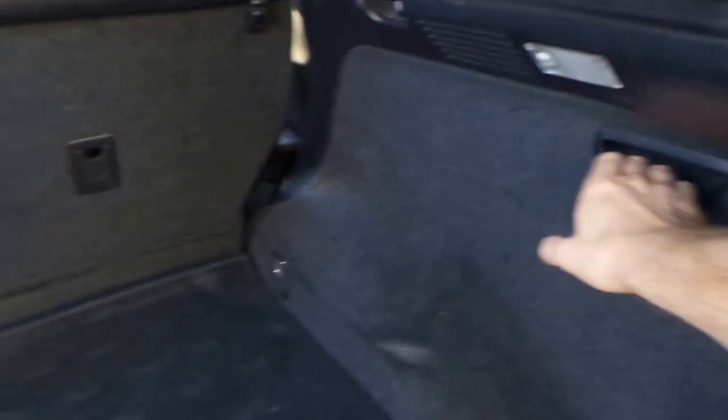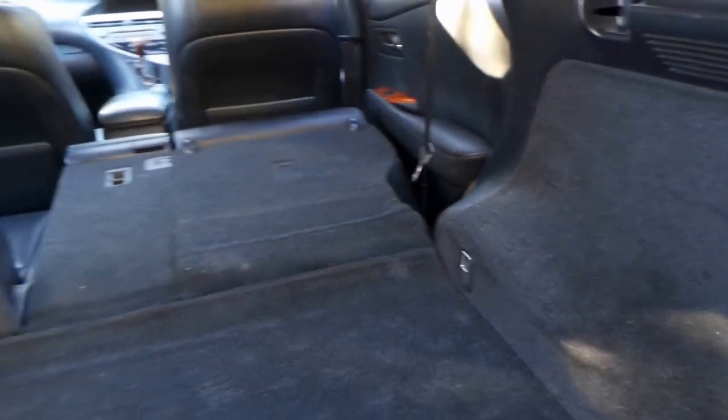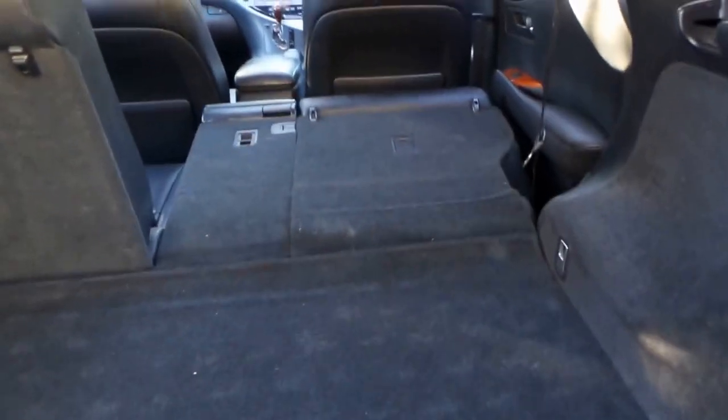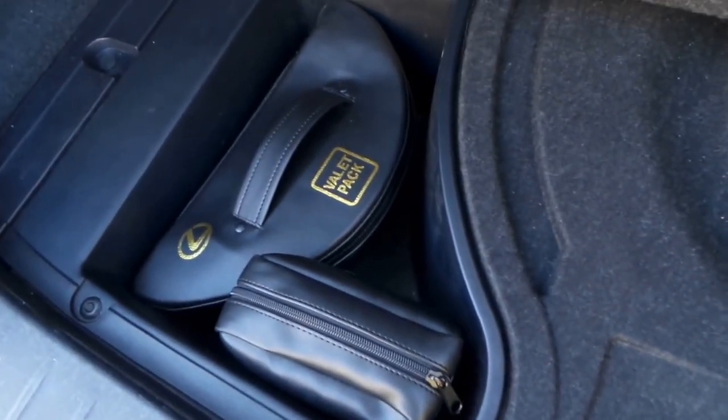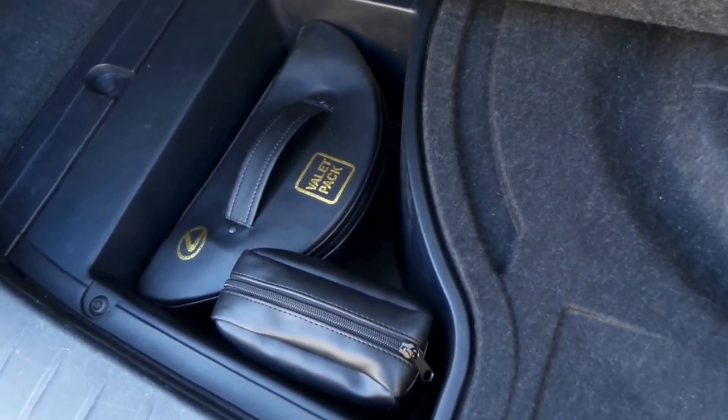If I want to put the back seat down, I'll just pull this switch — down it goes, nice and easy. Now I can put a ladder in or whatever it may be. There's your valet pack and your med kit — that's actually the same valet pack you'd get in a 1990 Lexus LS400. And there's the spare wheel in there.